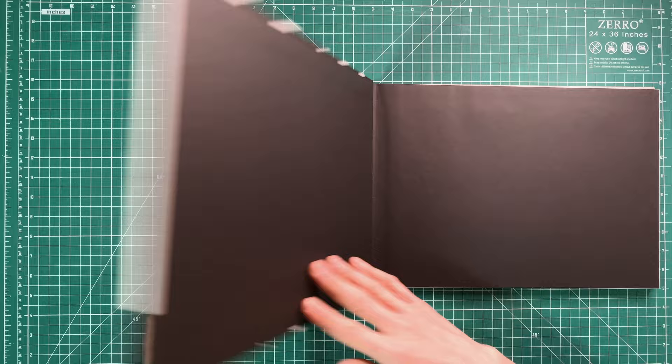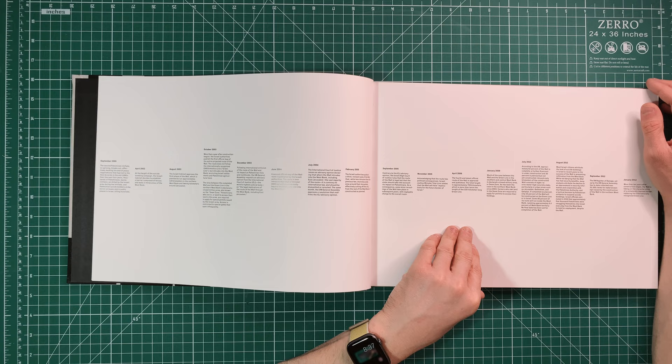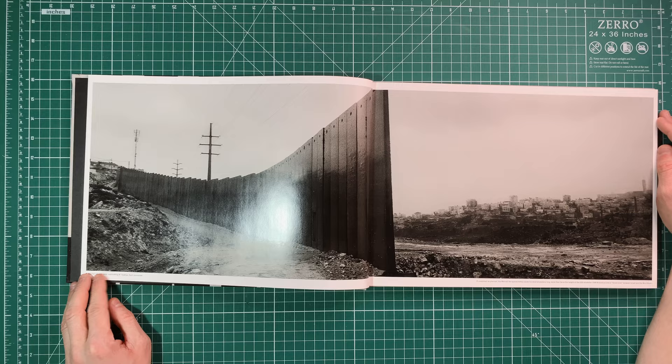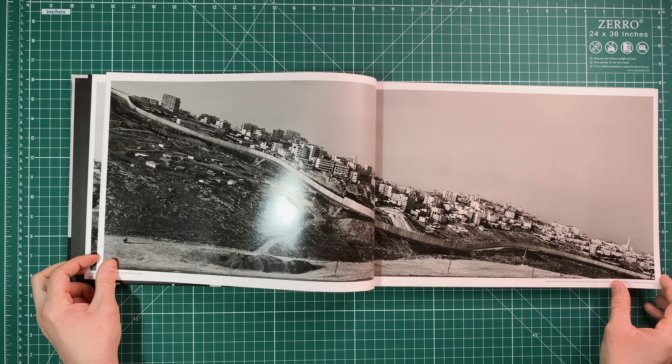I really like that they included this timeline, which gives a good overview of the wall — when it was built, a lot of the changes along the way, as well as some of the challenges. It really gives a good sense of the politically charged nature of this wall.